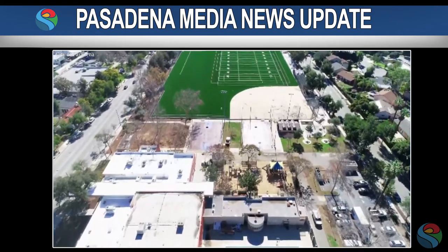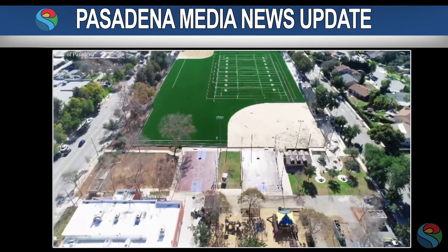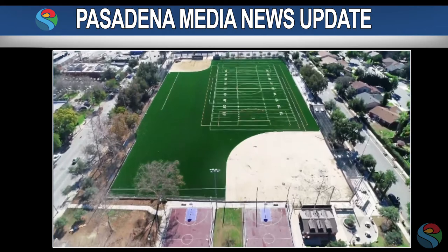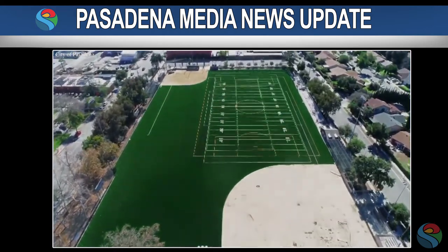Improvements to the site included new soccer and baseball fields, installation of synthetic turf, construction of new restroom and storage facilities, new sports field lighting, site amenities, and a parking lot.